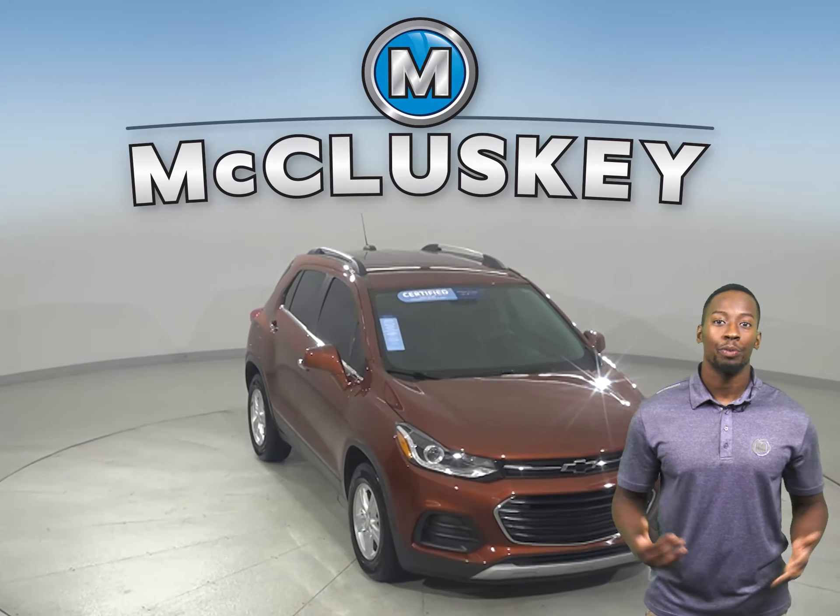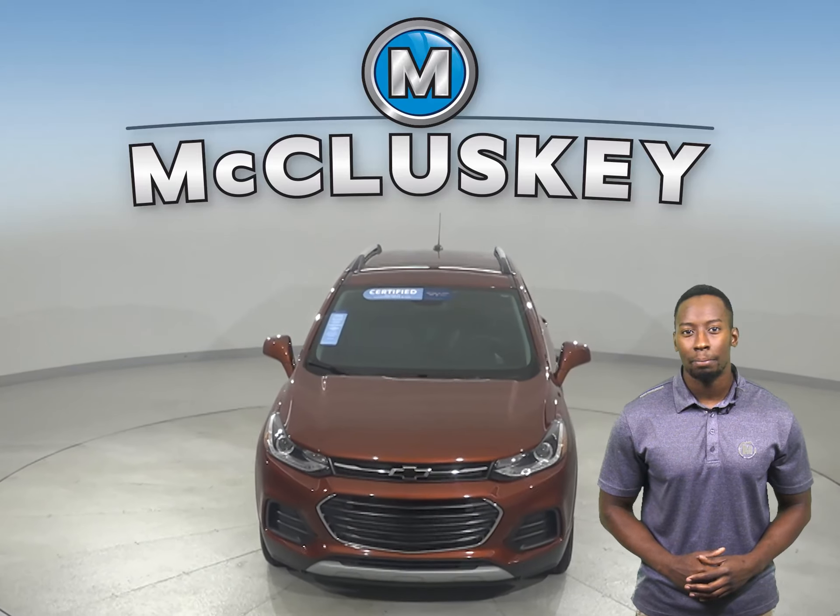Once you buy it, we will cover it with our free lifetime mechanical warranty for unlimited miles and years.